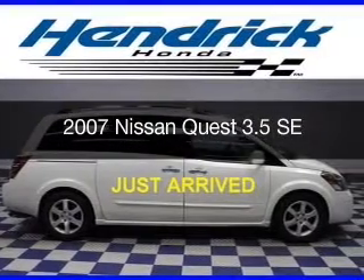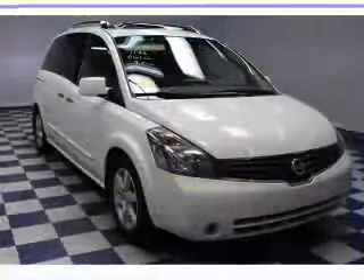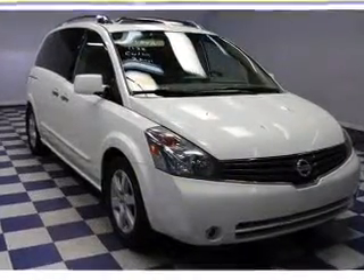This is a used 2007 Nissan Quest. It's powered by front-wheel drive, a 3.5-liter, six-cylinder engine,